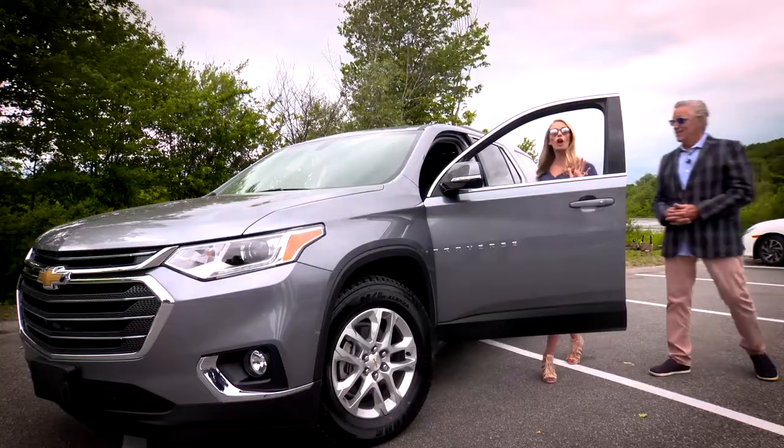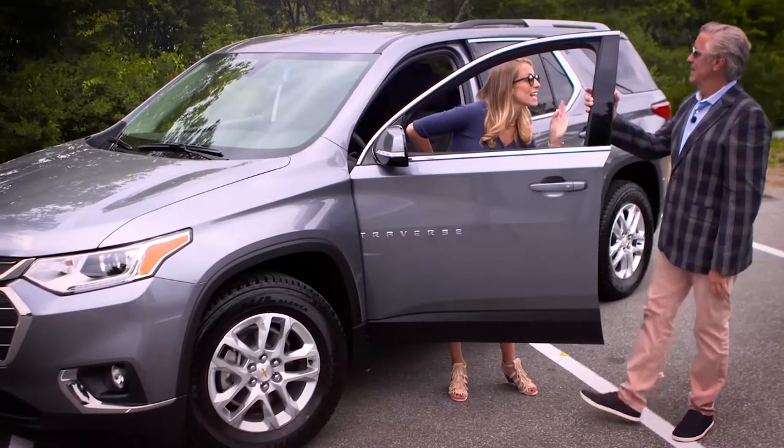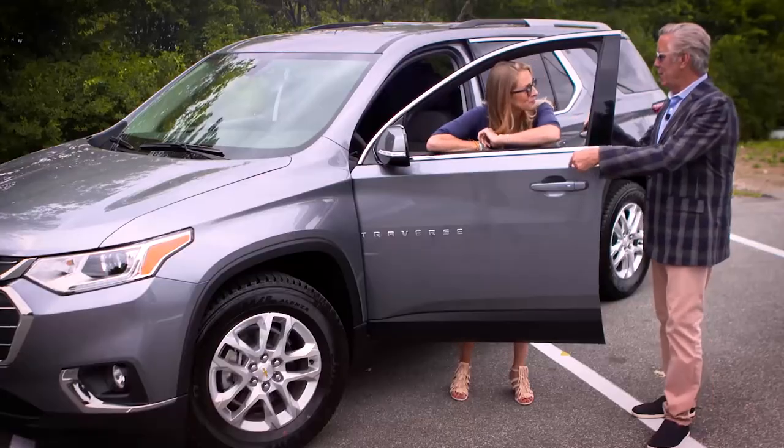I've got myself a growing family and I need a car that can get me everywhere we need to go safely and easily. You're in luck — the Chevy Traverse does it all.